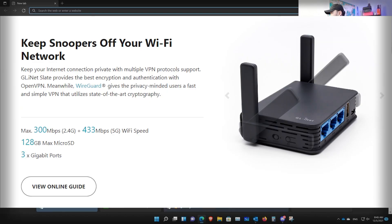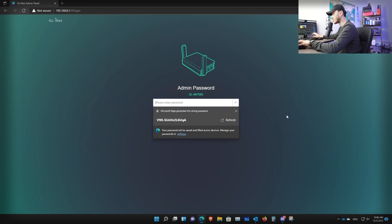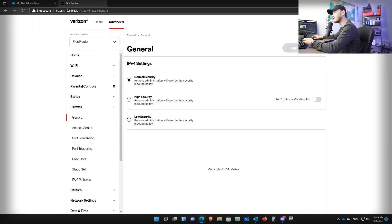To access this router, connect to its Wi-Fi or plug in via ethernet, then type in the local IP 192.168.8.1. It will bring you to the login page. Log in with your password and go to the dashboard. For me, this router is getting internet from my main router in repeater mode, so it has a local IP of 192.168.1.202. Knowing that local IP of the GL-iNet router, the next thing we need to do is go to your main router — for me that's 192.168.1.1.